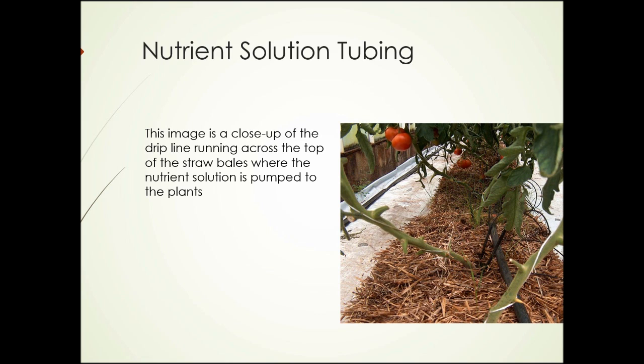Here we see a close-up of the straw-based system. You can see running across the top of the bales is a black line. Nutrient solution is pumped down that black line, then comes out of smaller tubes sticking off the side. It can drip through the bottom of the black line directly into the top of the bales, and through other lines to the side of the bales. On the left-hand side, you can see how the plastic is raised up against the edge of the greenhouse, forming a trough to collect and recycle the water.